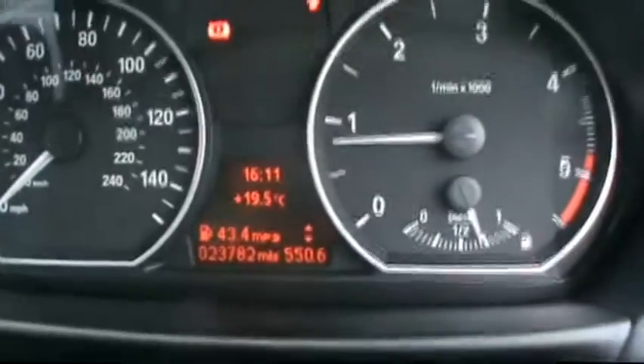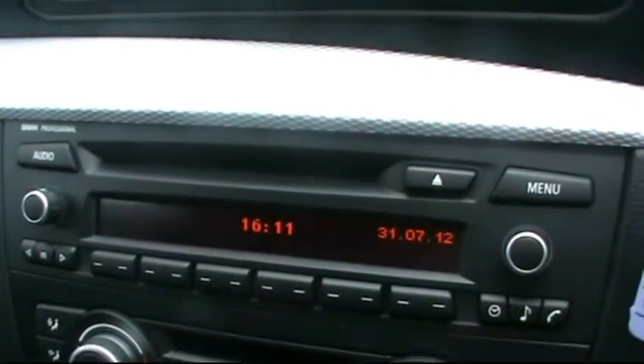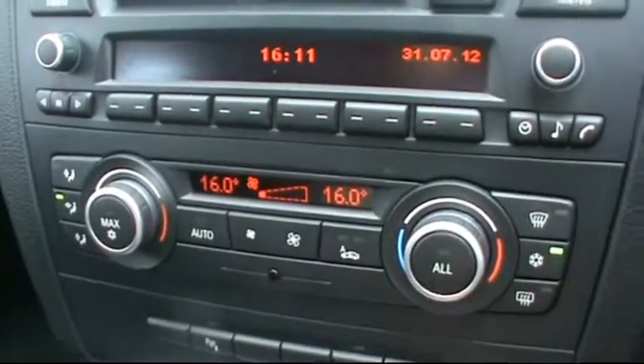M Sport multi-function steering wheel. Digital onboard display showing just over 23,000 miles on the clock. It has the professional entertainment system, CD radio and auxiliary, with dual zone digital climate control.